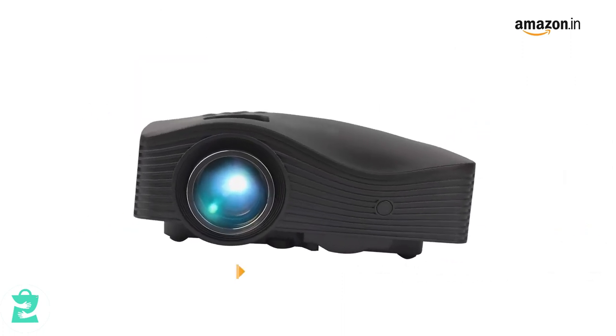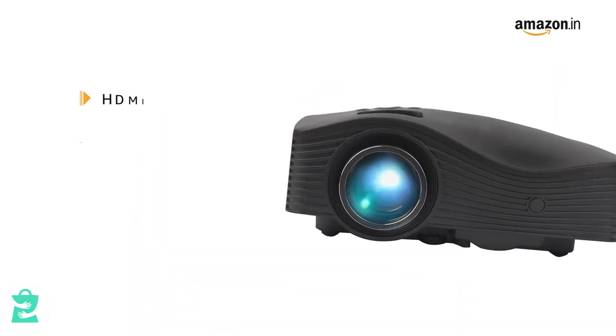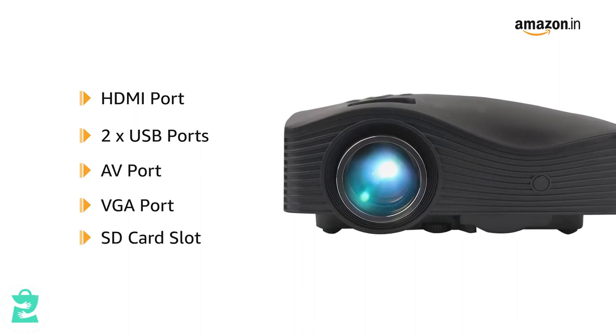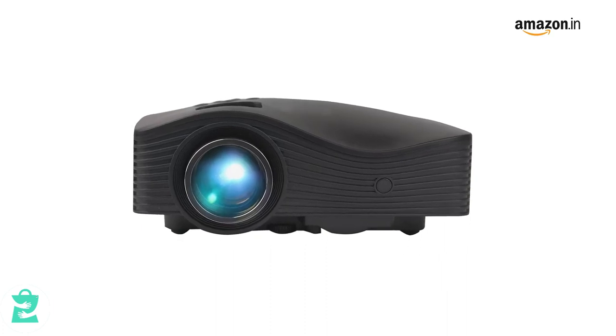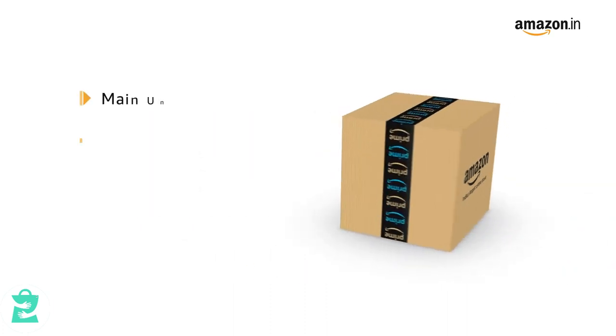It has a brightness of 1500 lumens and an aspect ratio of 16:9, and comes with a lamp life of 30,000 hours. The projector is equipped with HDMI, USB, AV and VGA ports and an SD card slot for external connectivity. Enjoy a powerful audio-video experience with built-in 3-watt speakers.